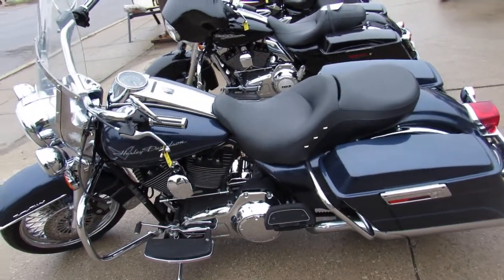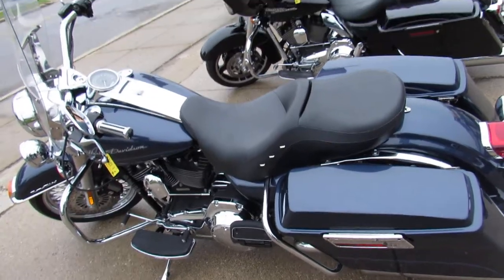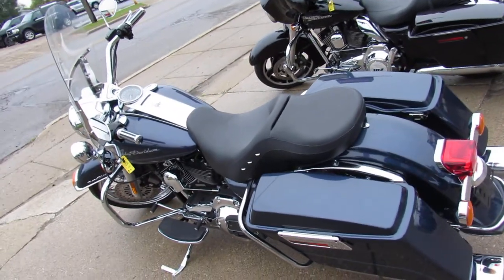Tons of money into this bike — turns heads everywhere you go. It's a great bike for only $11,900.